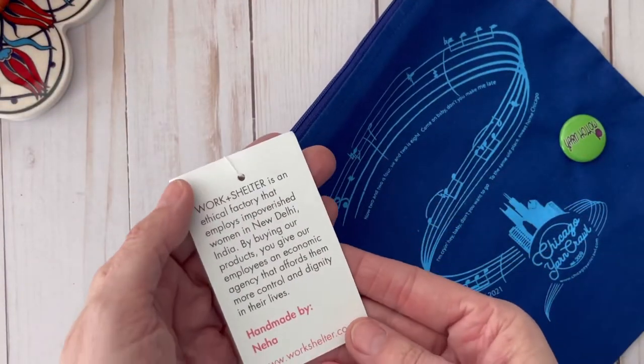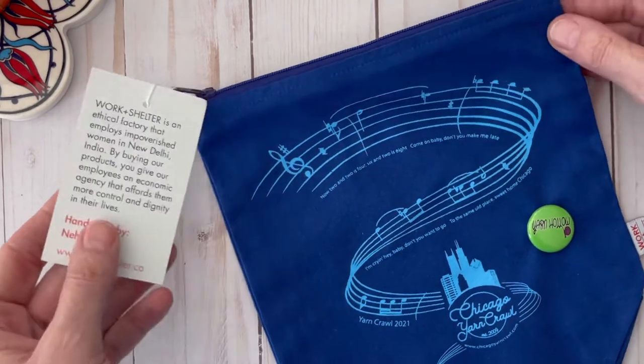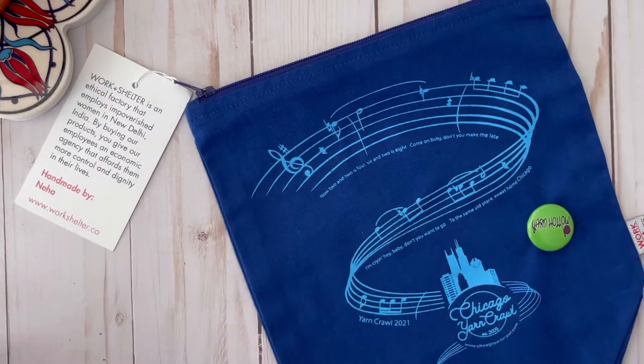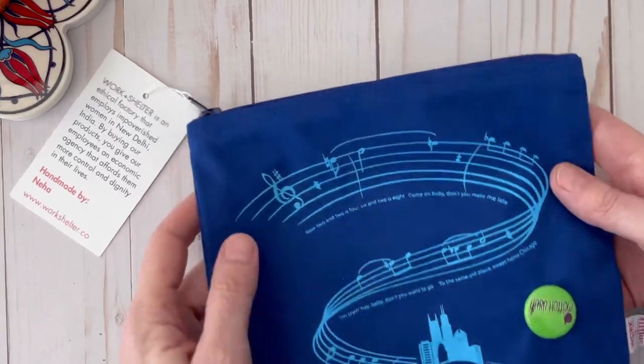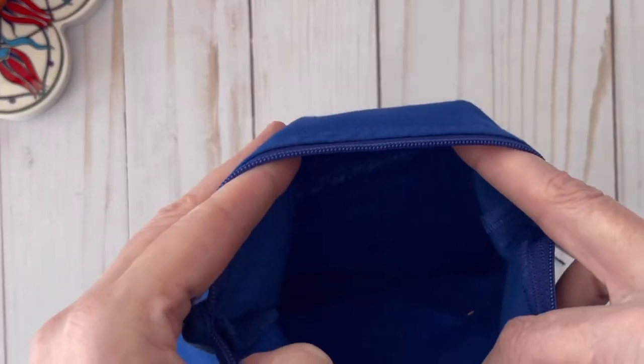These bags are made by women in New Delhi who are impoverished and it helps to support them. These little bags hold your little hooks and different little things like that.